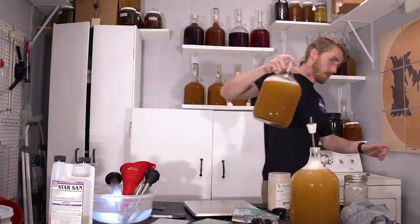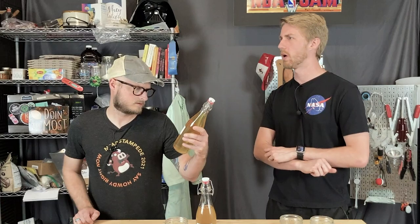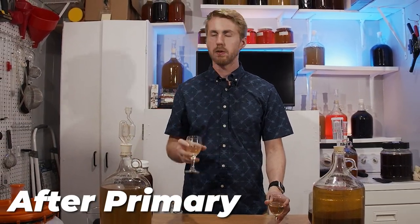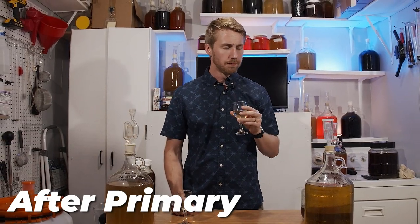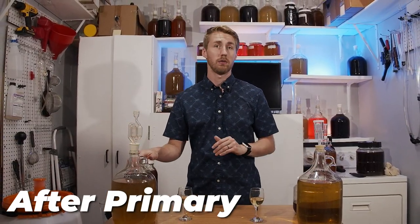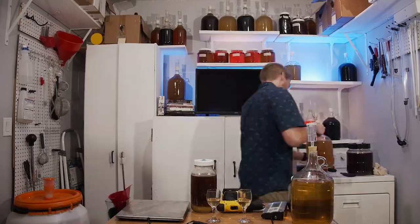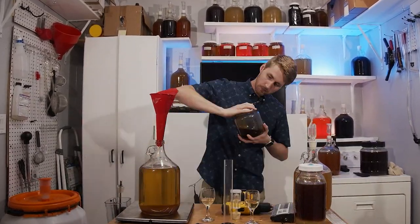They both fermented out to 1.000 — in fact my hydrometer read 0.994, but I think that was an error with the hydrometer, which we've chatted about. It had some issues that weighed it down more. I mixed everything up, fermented, came out of primary, and stabilized them both, because a dry blueberry mead wasn't really doing it for me. I then back-sweetened with the same honey and got them both to about 1.014.